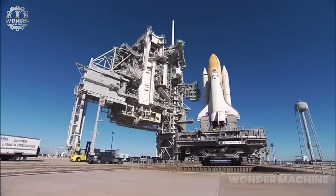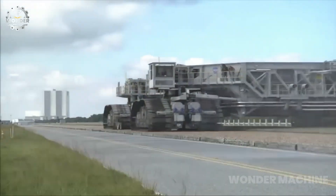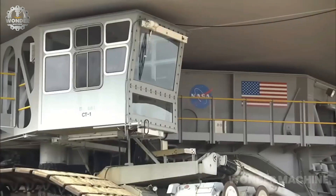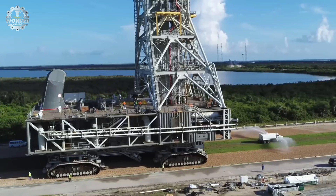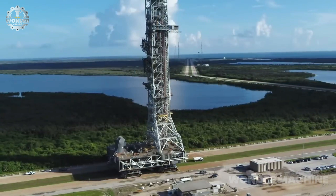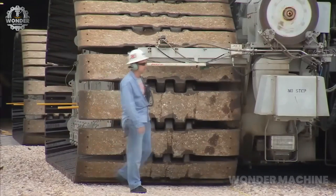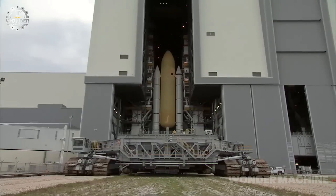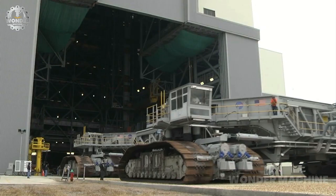Each crawler-transporter is powered by two diesel generators that produce a total of 6,600 horsepower. The crawler-transporters can carry a maximum payload of 12 million pounds. They were originally designed to carry the Saturn V rocket, the most powerful rocket ever built at the time.